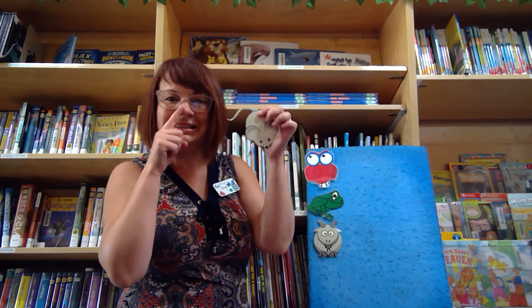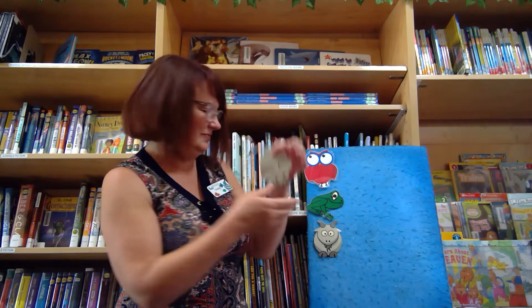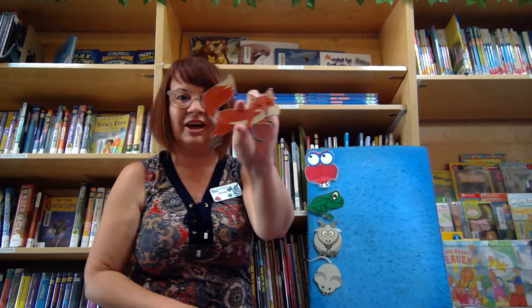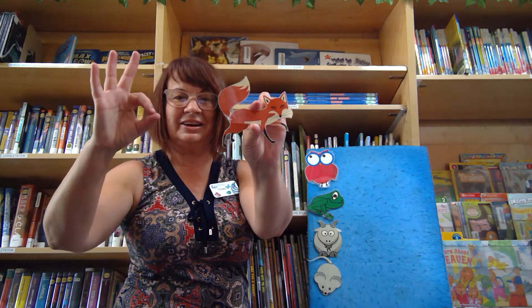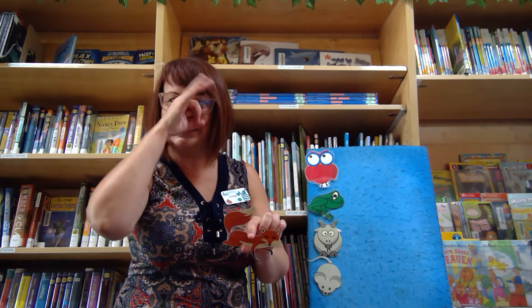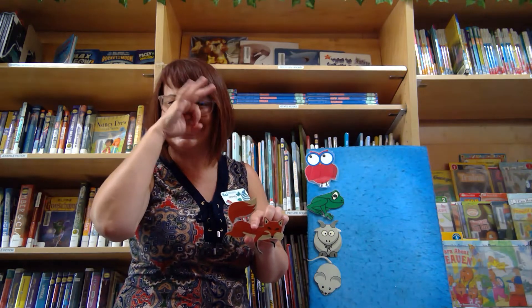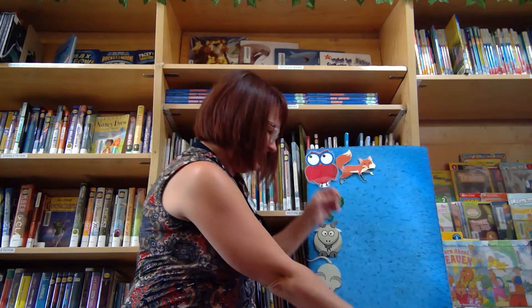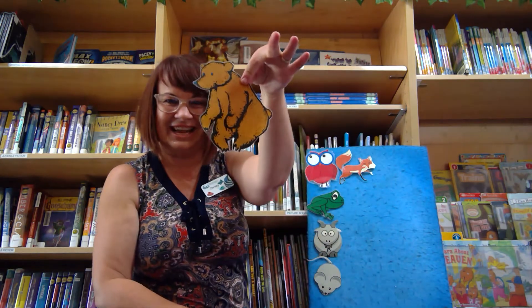Then we have a mouse. Mouse. A fox. I'm going to make the letter F in American Sign Language and put it over your nose, and then twist it. Fox. Then we know this sign — a bear. Bear.